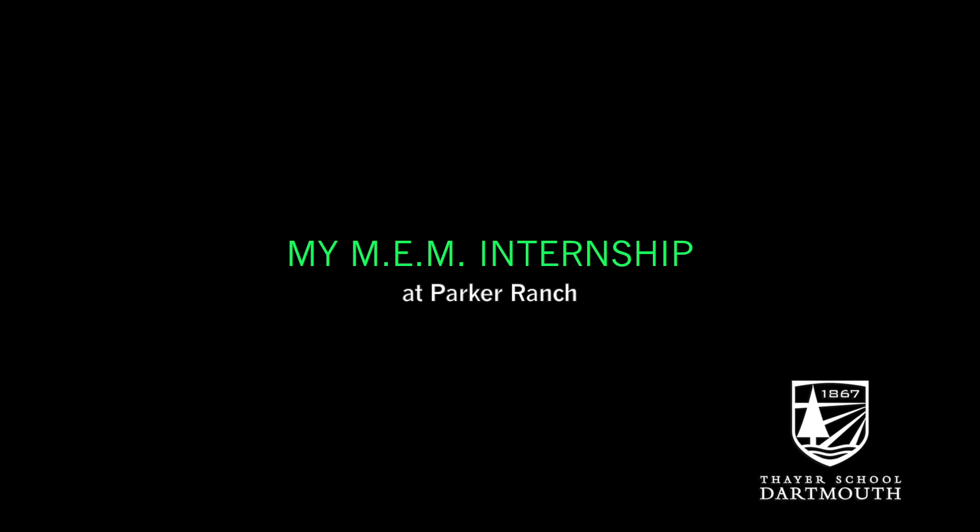My internship this summer was at Parker Ranch, located in Hawaii. It's a cattle ranch, and I spent my summer mostly focused on looking at their water system because it was relatively inefficient and they wanted to see if they could do some updates and reduce their dependence on energy.